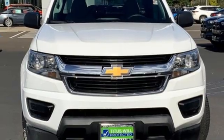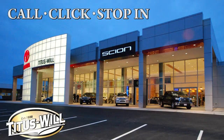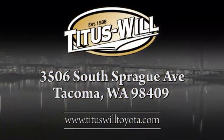See what it can do for you when you take it for a test drive. Call, click, or stop into Titus Will Toyota. We're conveniently located at 3506 South Sprague Avenue in Tacoma, Washington.